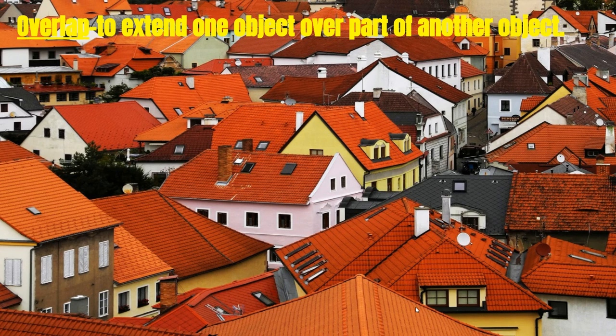Our next vocabulary word is overlap — to extend one object over part of another object. Notice how many times you see one house cover another house.